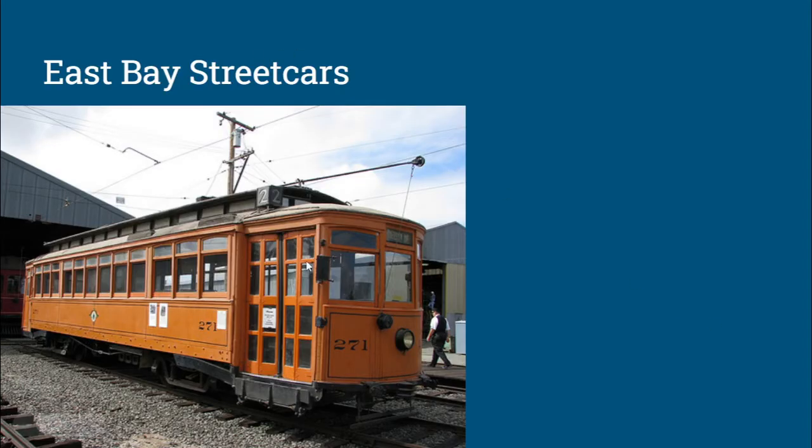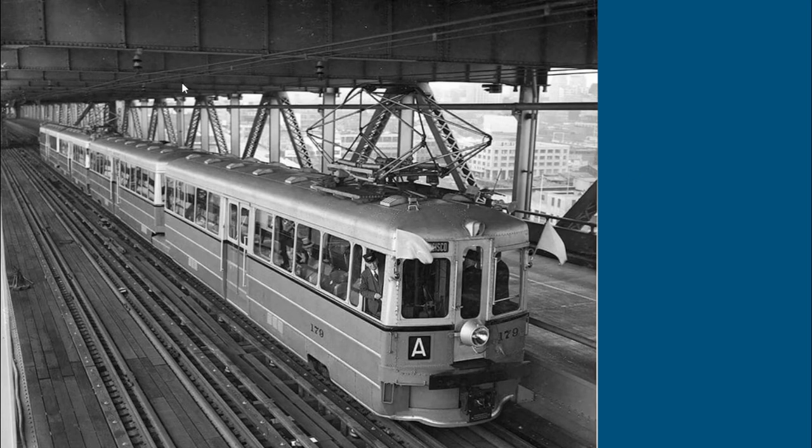This is one of their streetcars they would have been using up until the end of World War II — I believe this one is saved at the Western Railway Museum, which we'll talk about towards the end. And this is it running over the Bay Bridge. The Key System fell under the control of the GM-backed National City Lines in 1946, which was the beginning of the end. This was the year Jay Quimby published his piece exposing the ownership of National City Lines and their plot to dismantle as many remaining streetcar and interurban networks in the U.S. as they could.